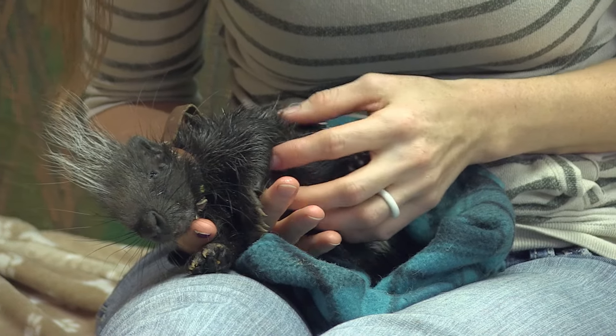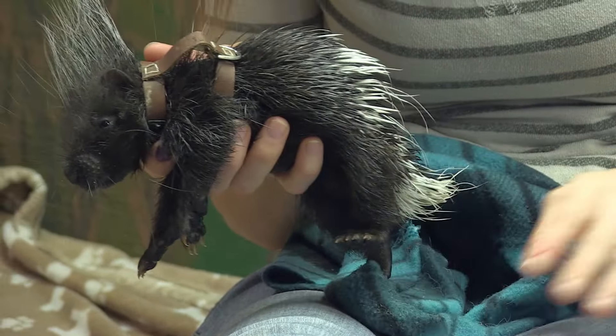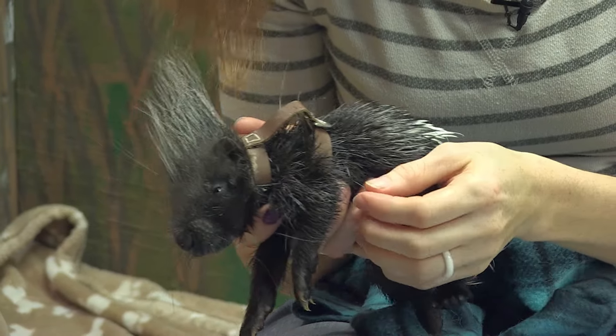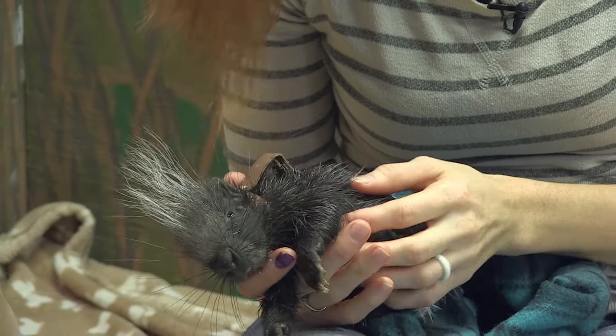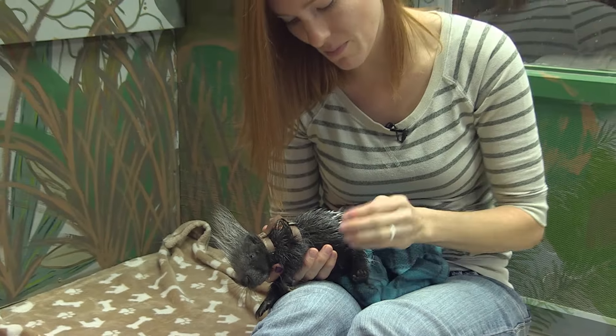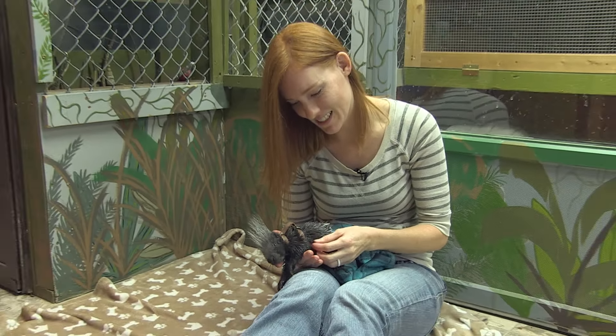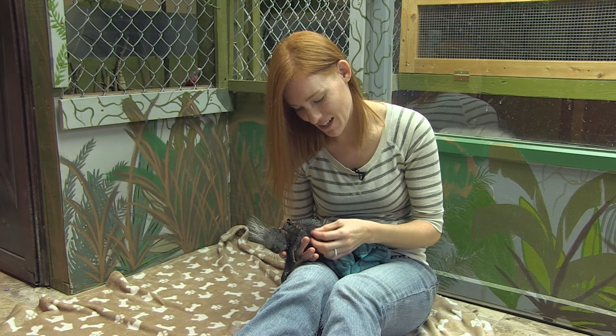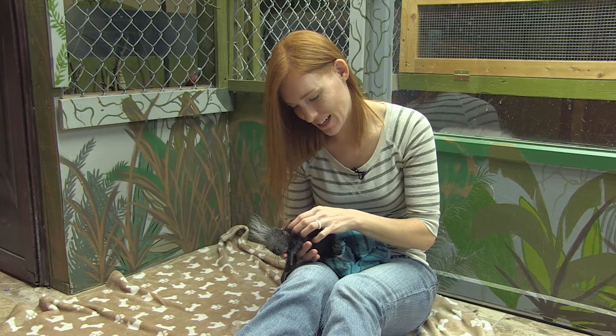A lot of people think, oh it's a porcupine, it's going to be pokey — but she's an African crested porcupine, which means that these quills are not barbed like North American porcupines or South American porcupines. So even if I touch them, they're a little bit pokey, but they're not going to stick into my skin. And they're only on her back — they're not on her belly, they're not on her legs or arms.